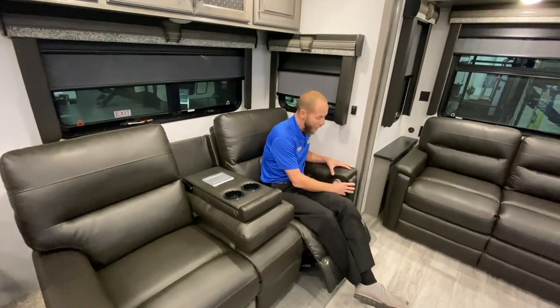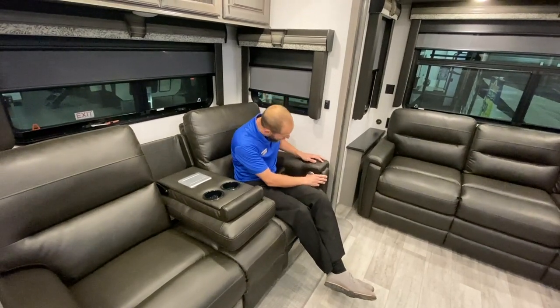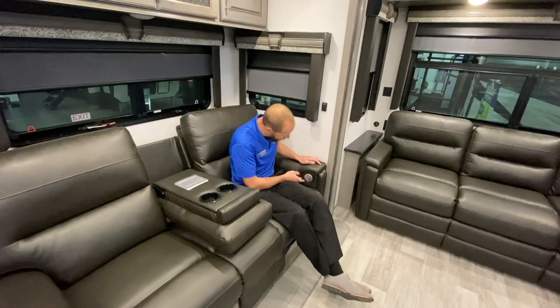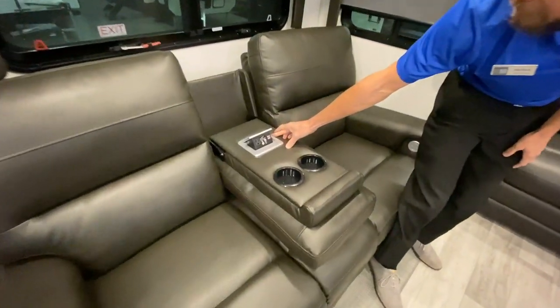They are power recliners with heat and massage. I know some people especially have a hard time putting their legs back down — this is nice. USB ports to charge your phones too, and you even have a USB port and plug-in there as well.